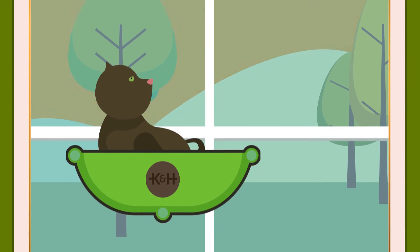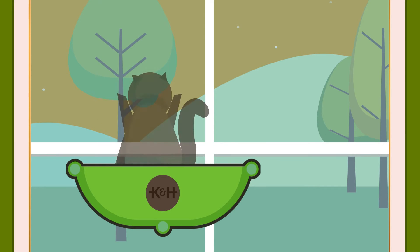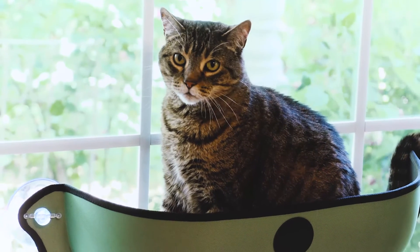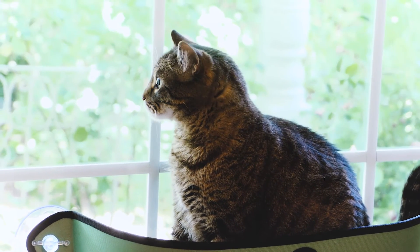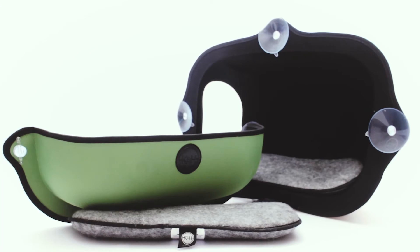Not anymore! The EasyMount line of beds and window pods have changed Jezebel's windowsill guard duty into a relaxing, snoozing, sun-soaking, neighbor-watching, dog-peering, bird-staring vacation paradise. The sturdy suction cup design holds more weight than your cat can put on it.